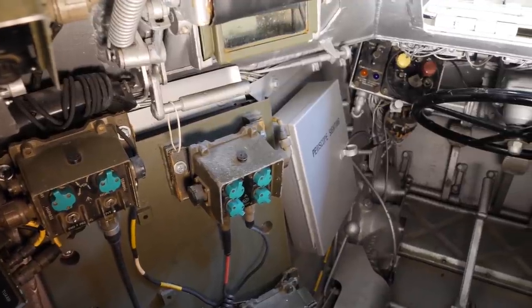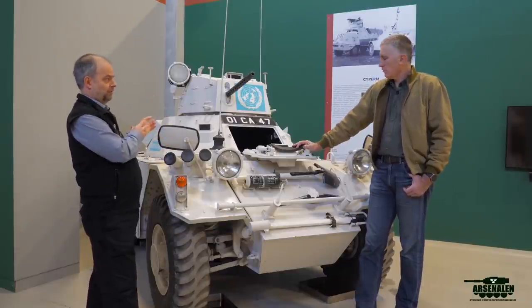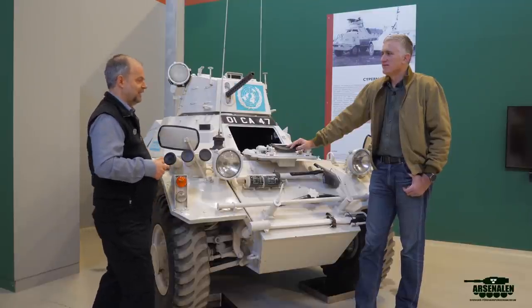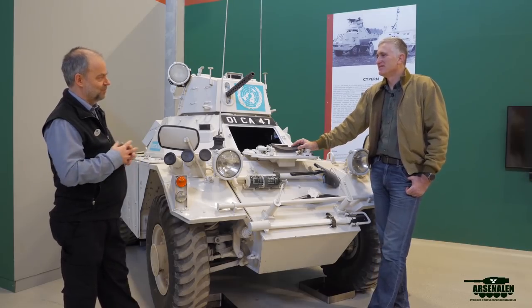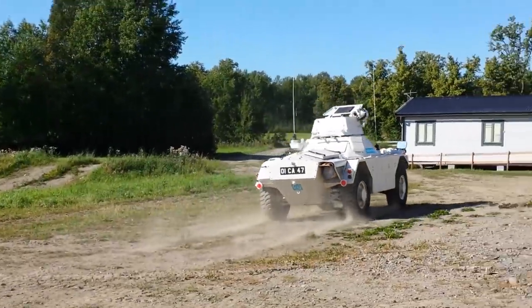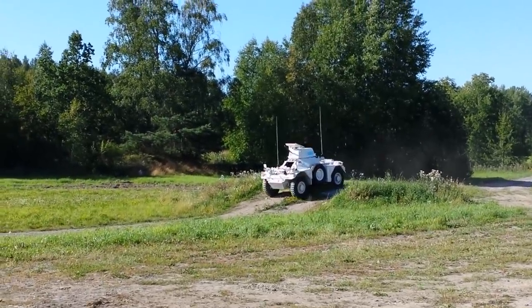Speaking to veterans at different locations, the Ferret brings out a lot of memories from people who've seen it or been crew members. The vehicle is transported to events to show veterans. You can't drive it all the way as it's not road legal, but short distances are fine. It's a fantastic vehicle to drive with the pre-selected gearbox - fast, but the steering wheel is at an odd angle. It's quite cramped with limited vision, though opening the hatches helps considerably.